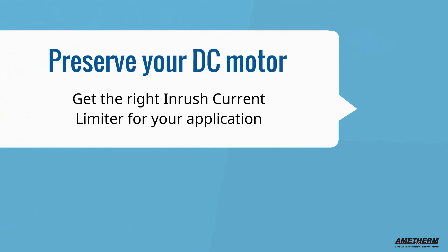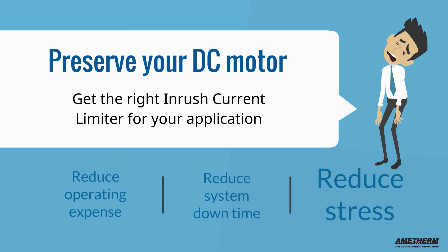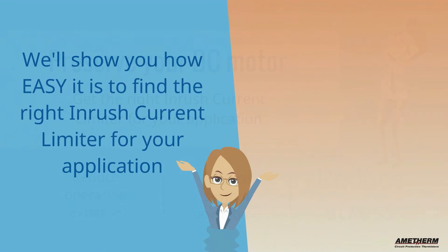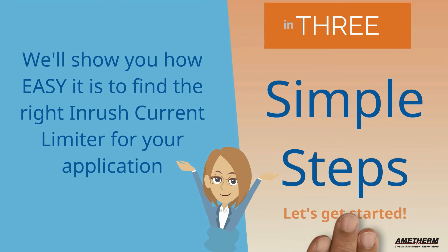Take care of your DC motor and get the right inrush current limiter for your application. Reduce operating expense, system downtime, and most of all, your stress. We'll show you just how easy it is to get the right inrush current limiter for your application in three simple steps. Let's get started.